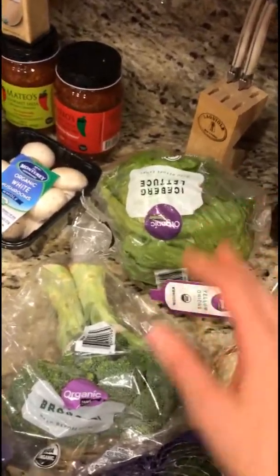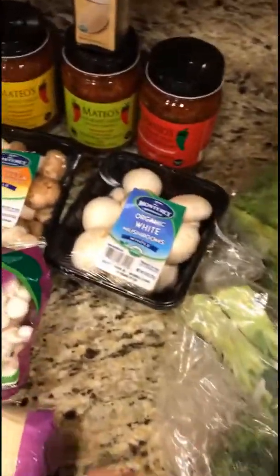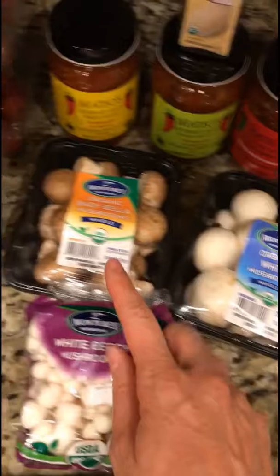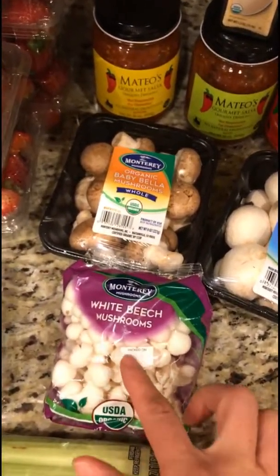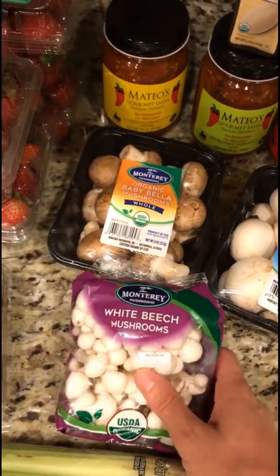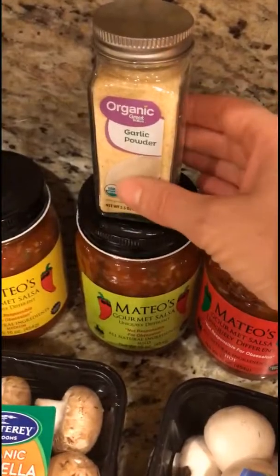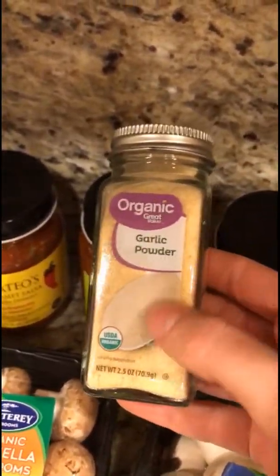I got mushrooms — organic white mushrooms, organic baby bella mushrooms, and organic white beech mushrooms. These are fun. I also buy a lot of my spices from Walmart since they have organic options and they're pretty inexpensive. I needed some more garlic powder.